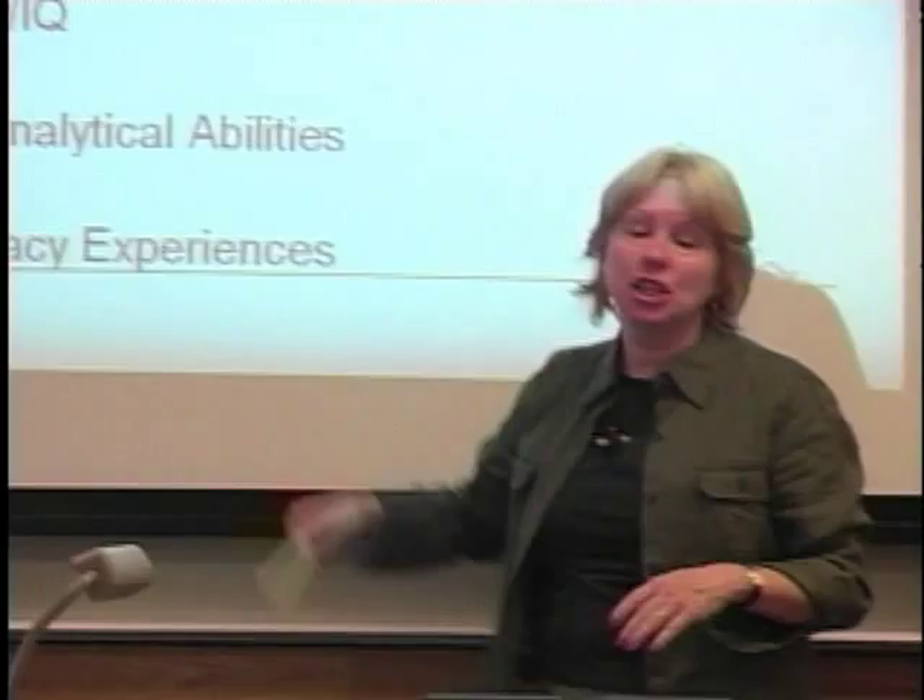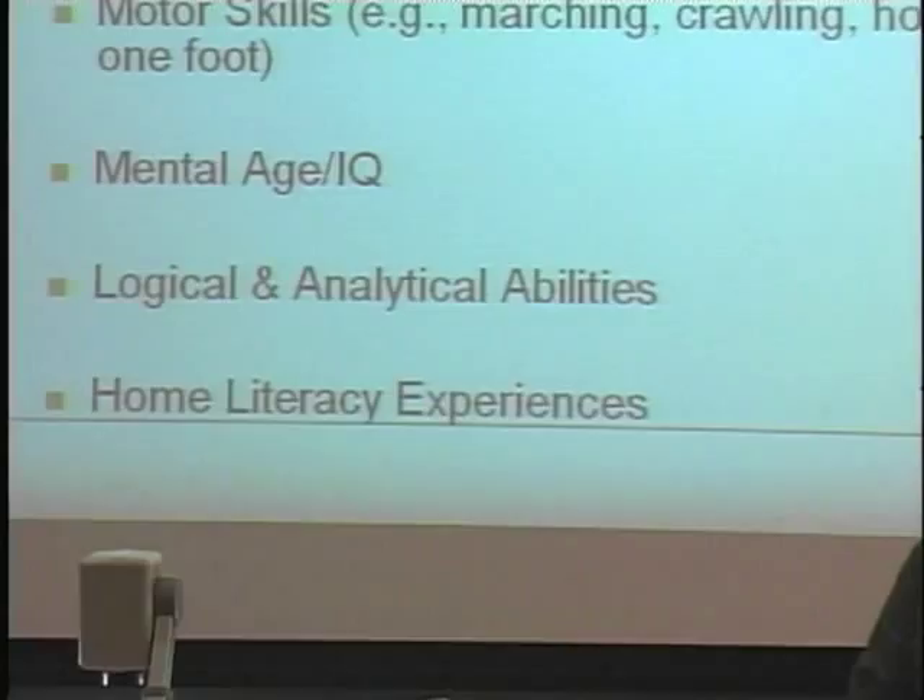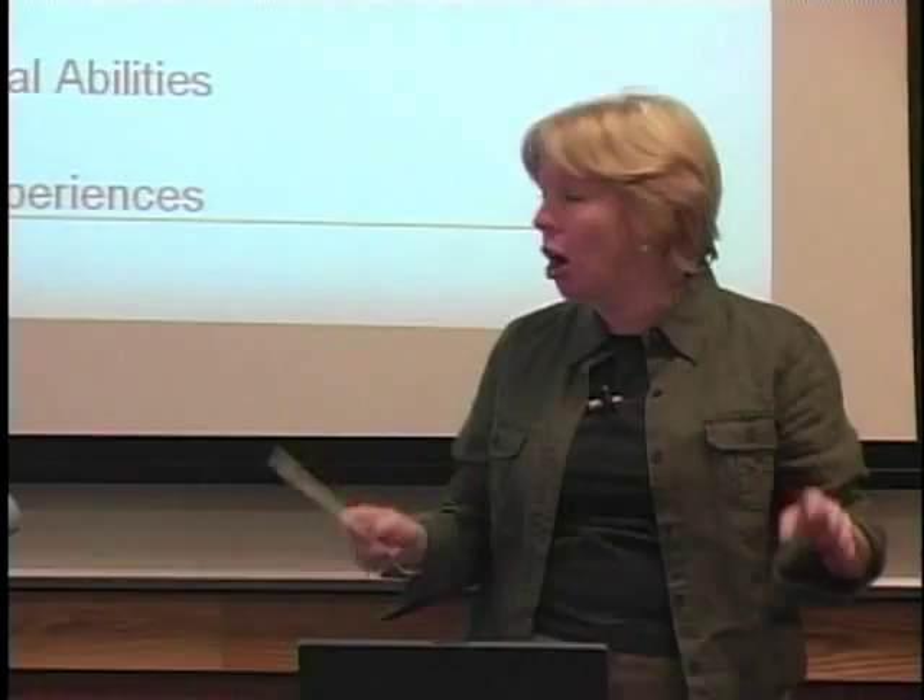Mental age and IQ — we've already talked about that. For a long time, the notion was that teaching children to read prior to a mental age of 7.6 would hurt them. Wrong. Logical and analytical abilities — some researchers speculated that perhaps in order to develop phonemic awareness, letter name knowledge, and print awareness, you needed certain logical and analytical abilities in place first.